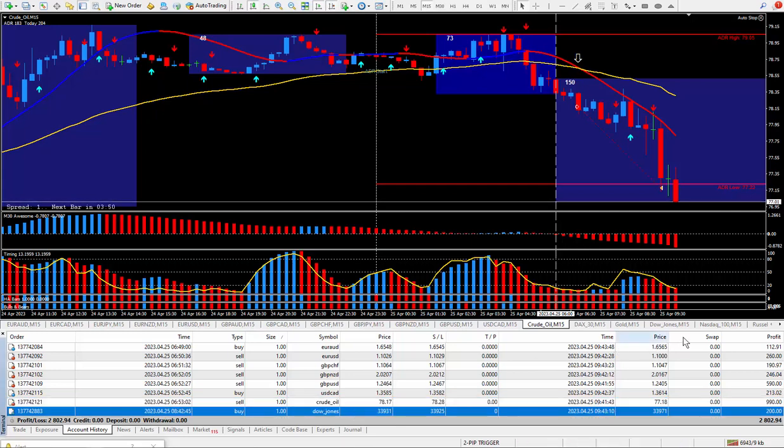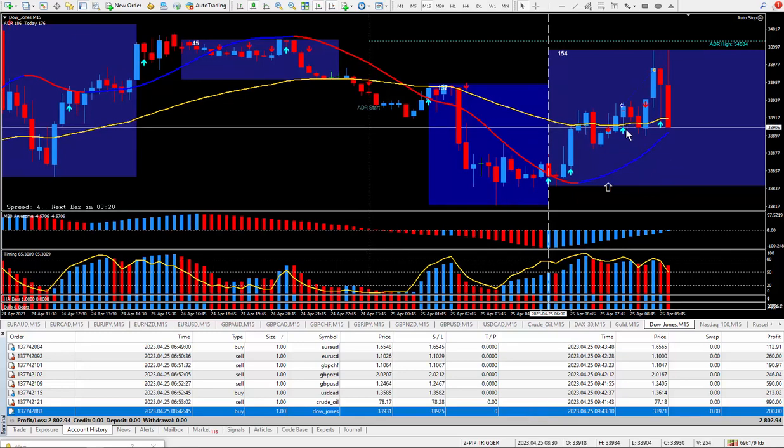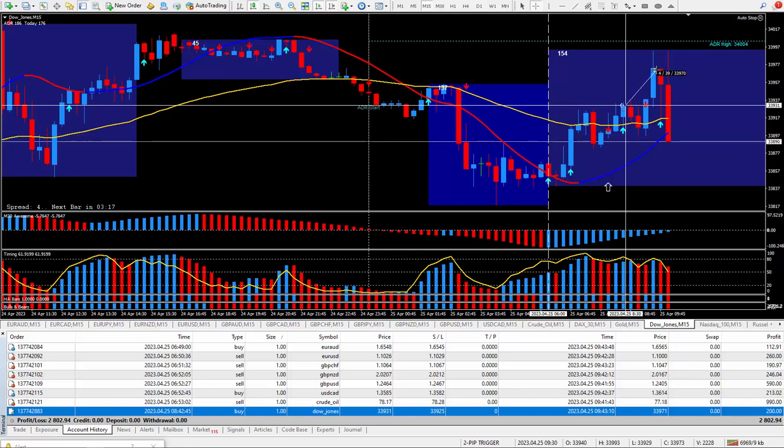Moving on to the next trade — Dow Jones. This one pays $5 for each tick. I wanted to be buying it; everything was looking good for buying, including the daily trade plan. There was my signal — blue arrow — I got in at that cursor and closed it out with about 40 ticks. The calculator actually says it's 40, and I'm glad I'm out, because if I hadn't closed it, I'd be losing right now. Trade management is very important. Those 40 ticks paid out $200.